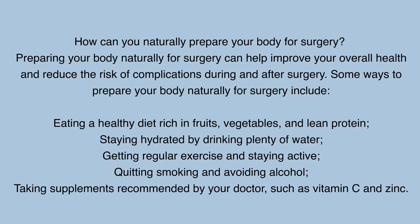Frequently Asked Questions. How can you naturally prepare your body for surgery? Preparing your body naturally for surgery can help improve your overall health and reduce the risk of complications. Some ways include eating a healthy diet rich in fruits, vegetables, and lean protein; staying hydrated by drinking plenty of water; getting regular exercise and staying active; quitting smoking and avoiding alcohol; and taking supplements recommended by your doctor, such as vitamin C and zinc.